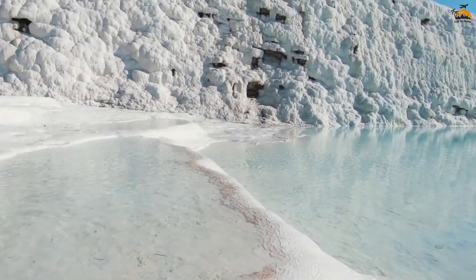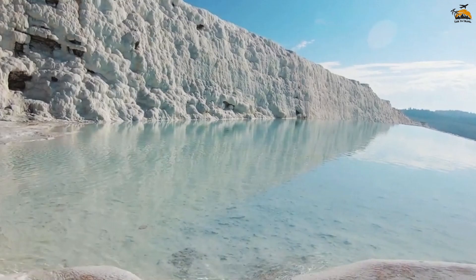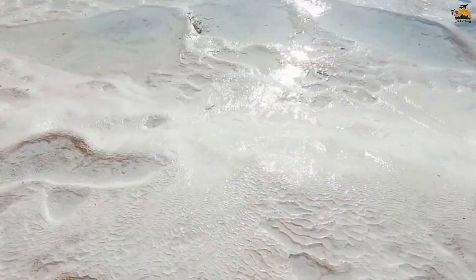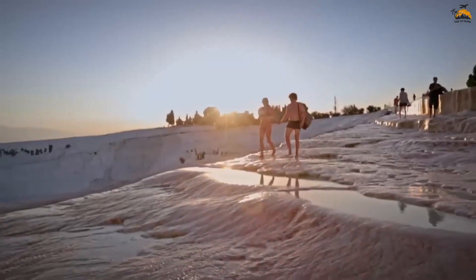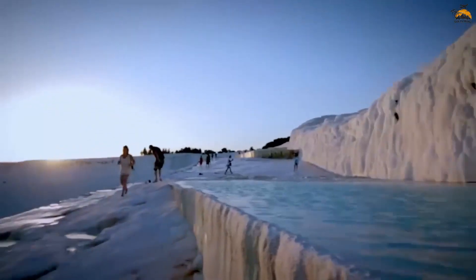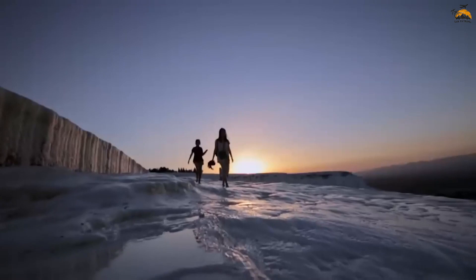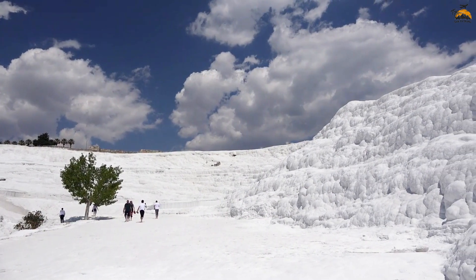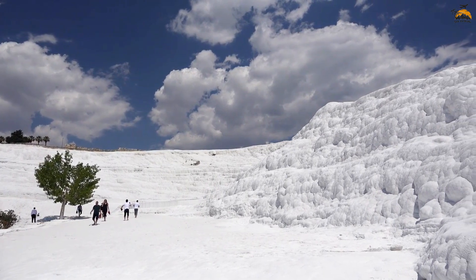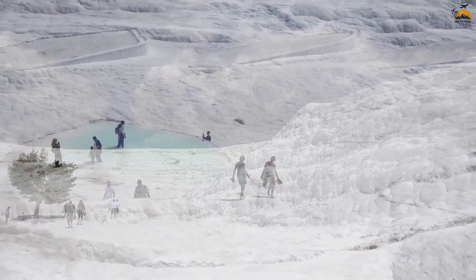As a major tourist attraction, Pamukkale offers a unique experience where visitors can explore the terraces, swim in designated areas like Cleopatra's Pool, and immerse themselves in the harmonious blend of natural beauty and ancient history. It is advisable to arrive early in the morning or late in the afternoon to avoid crowds and capture the terraces in optimal lighting. Pamukkale stands as a symbol of the seamless convergence of geothermal wonders and the rich history of an ancient civilization.